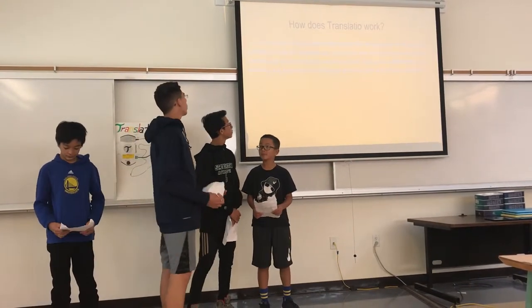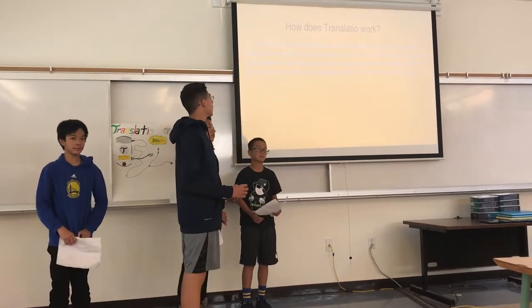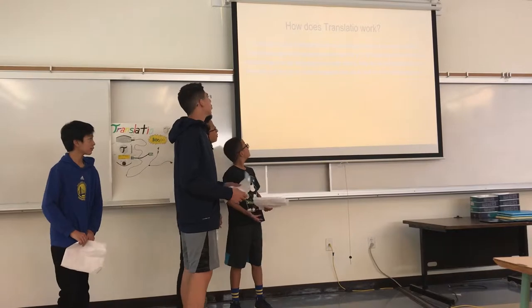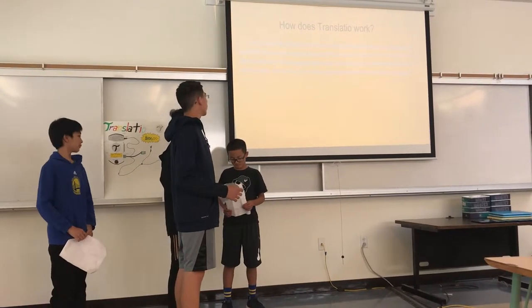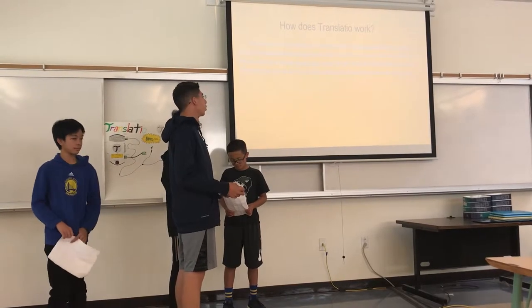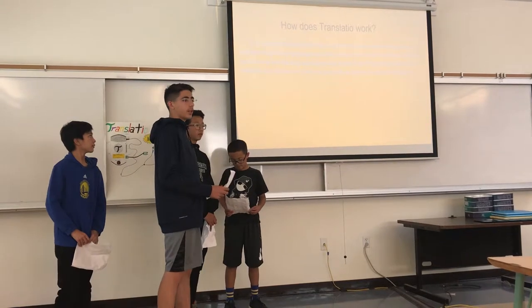How does Transladio work? First, put on the headphones, then choose the language you're speaking in, then choose the language you want to hear the translation in. Choose how many times you want to hear it in the new language, then finally hold the middle button for two seconds, say the word in your language, and you'll hear it in the new language.